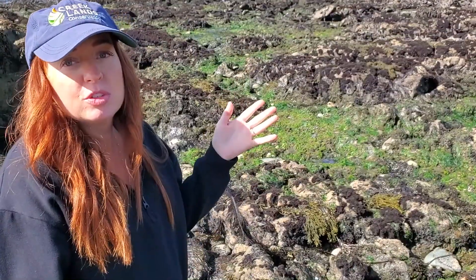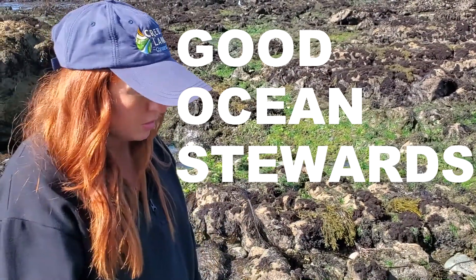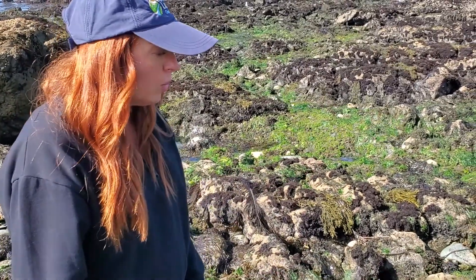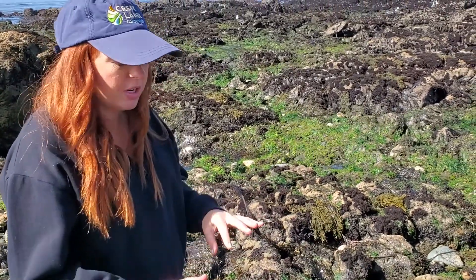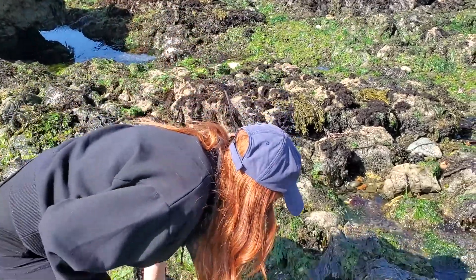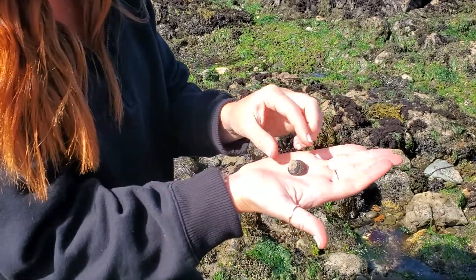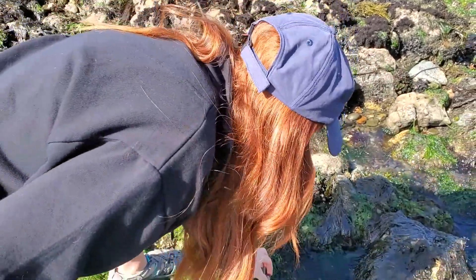When we're tide pooling, we want to make sure we're being good ocean stewards — leaving everything the way that we found it. You don't really want to overturn rocks; you want to try to tread lightly. And if you find an animal like a sea snail, you can pick it up, take a look at it, and then put it back in the habitat that you found it in.